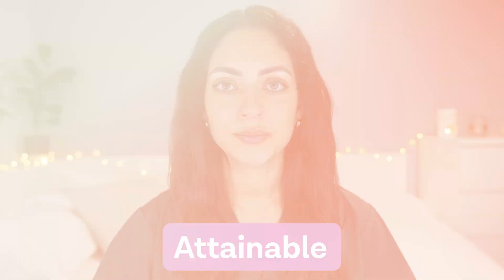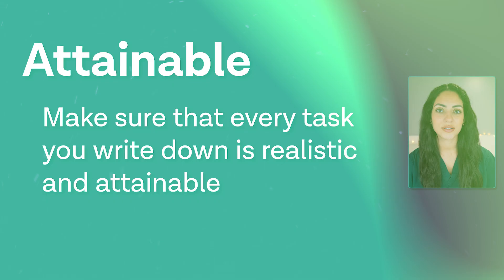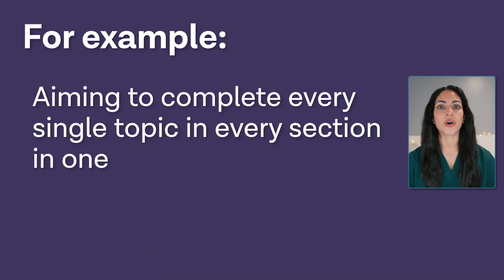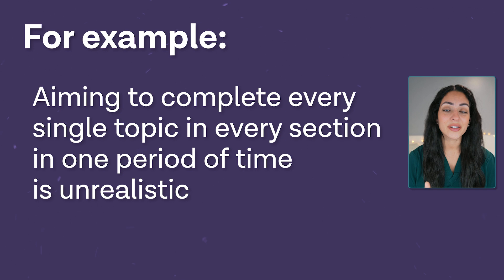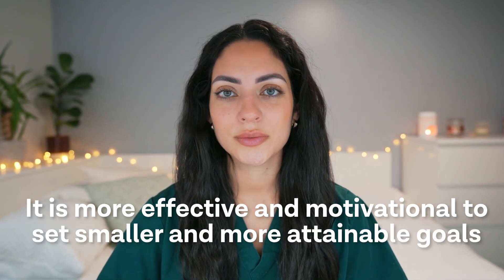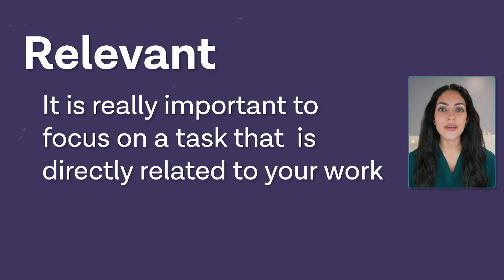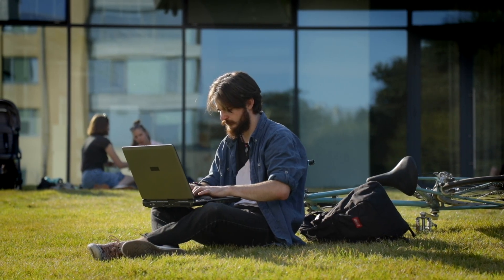A is Attainable — make sure any task you write down is realistic within a certain time period. Aiming to revise every single topic in one sitting is unrealistic and will lead to burnout; it's much more effective to set smaller, attainable goals. R is Relevant — when there is so much work to do, it's important that whatever task you focus on is directly related to the work you actually need to get done. Think about the most effective ways to prepare for both your UCAT and A-levels, and minimize unnecessary work.